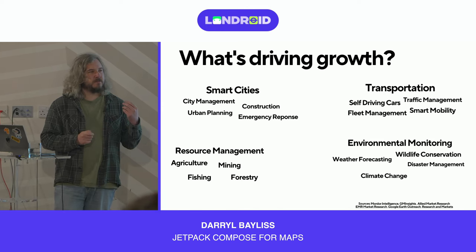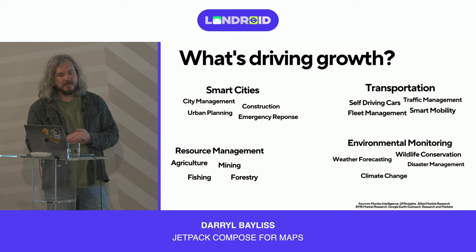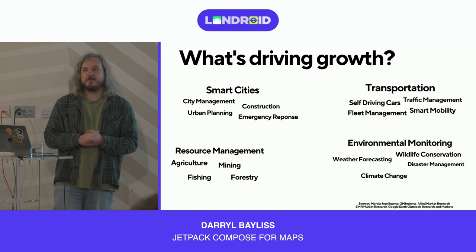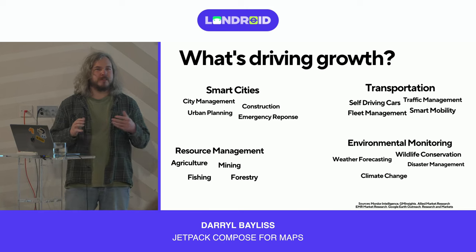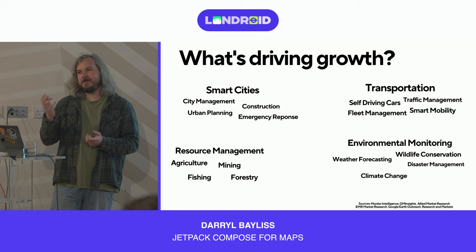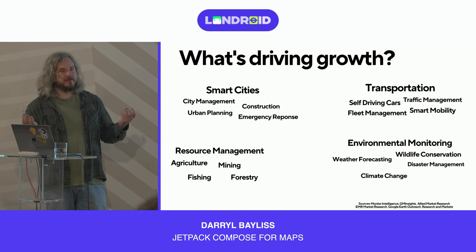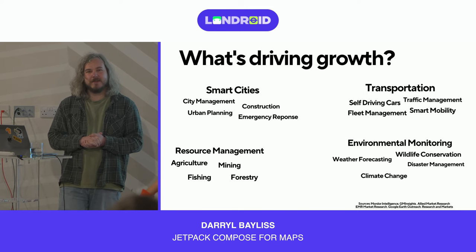Resource management is a niche field. Think of a farmer, someone working in the mining industry, or fisheries — they need to plan how resources are managed to make sure they're efficiently harvested and not over-harvested. You don't want to be over-fishing or working the land too much, potentially breaking legal rules or causing animal distress. Resource management via maps helps with that.